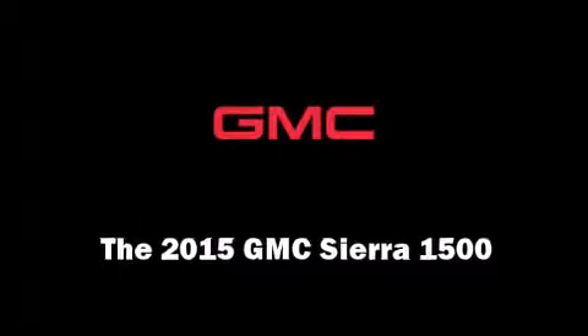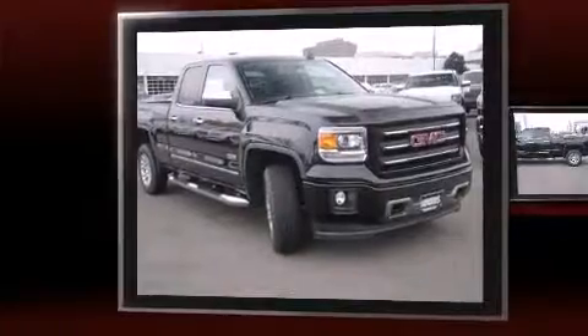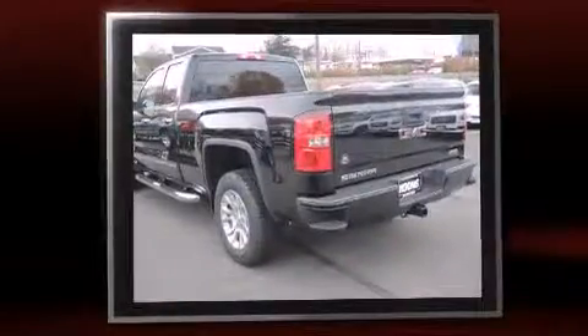Take command of the road in the 2015 GMC Sierra 1500. Smooth gear shifts are achieved thanks to the powerful eight-cylinder engine, and for added security, dynamic stability control supplements the drivetrain.